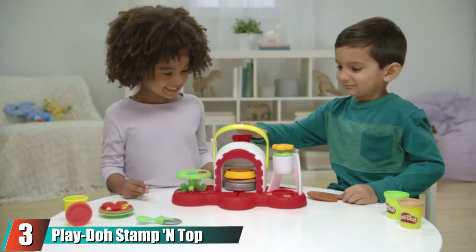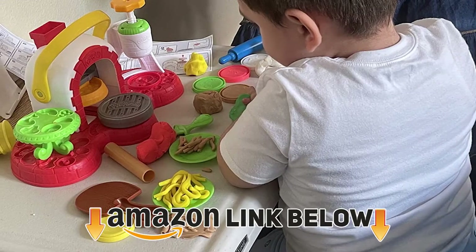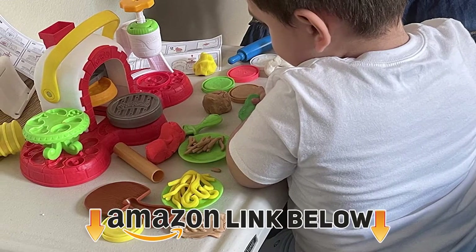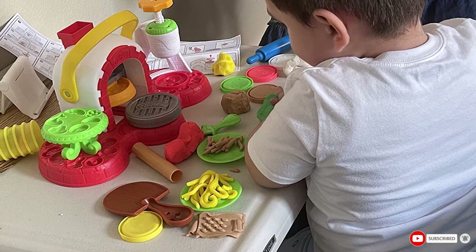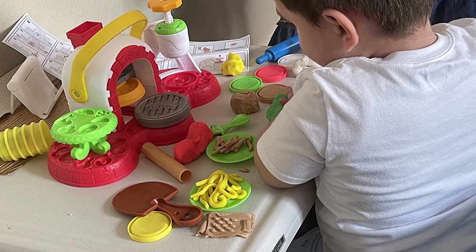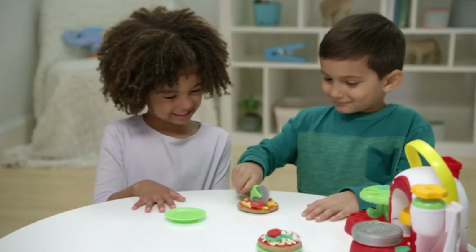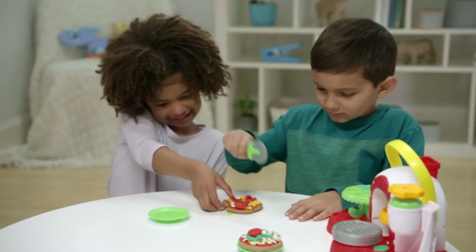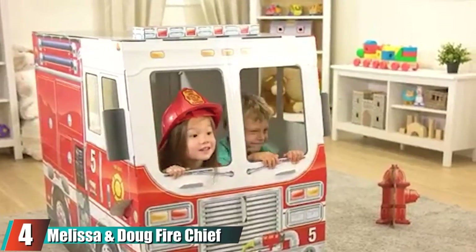The number three position is held by Play-Doh Stamp and Top Pizza Oven. This great toy kitchen set runs on pure imagination and will have your child ready to open their own pizzeria. The kitchen comes with five Play-Doh colors to meet all of your child's pretend cooking needs. Your child will be able to make custom pizzas over and over again with a range of pizza tools, from pepperoni molds to a cheese grater, to make the perfect pizza for everyone.